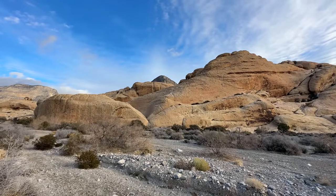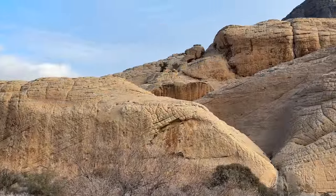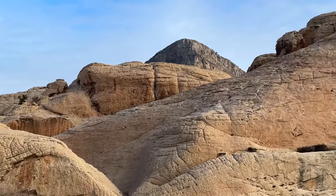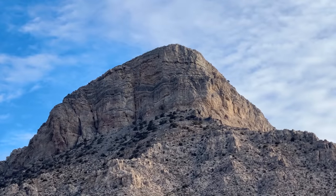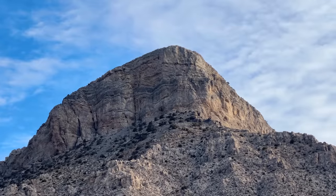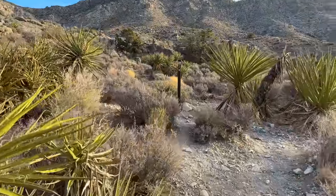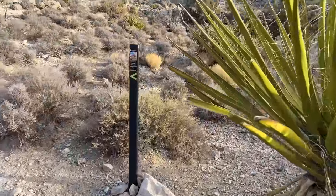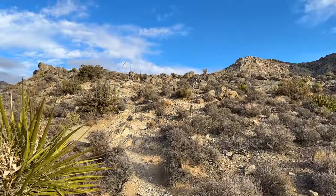We head upstream through the wash. The rocks and scenery are incredible here — this is a climber's paradise. You can see the sandstone in the front and the limestone of Turtle Head Peak in the back — a pretty impressive chunk of rock. We continue up through the Mojave Yucca, and the plants will change depending on when you visit. Now we start climbing a bit more.